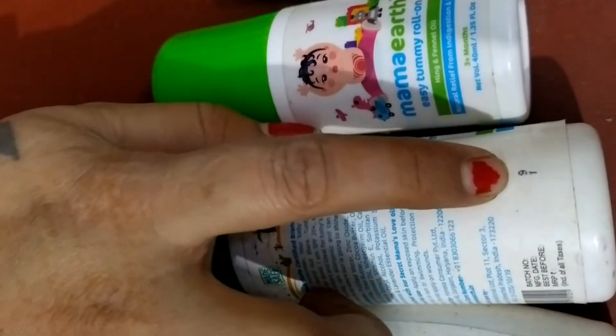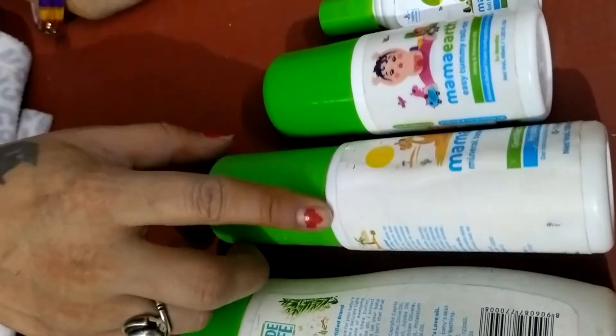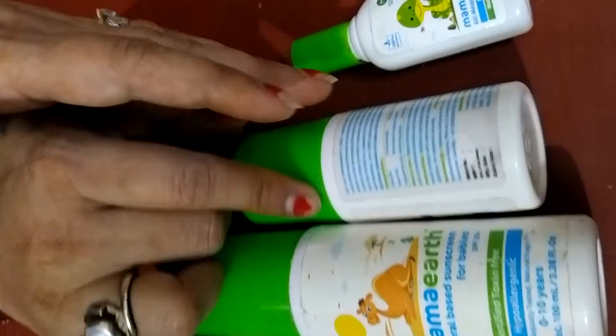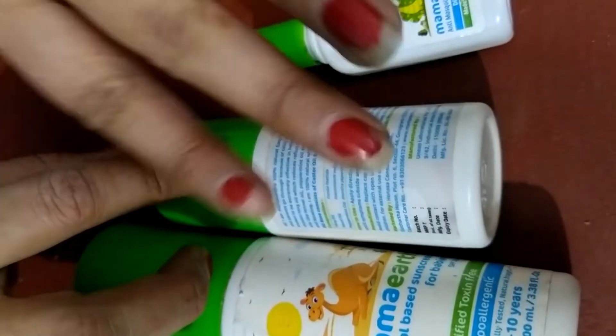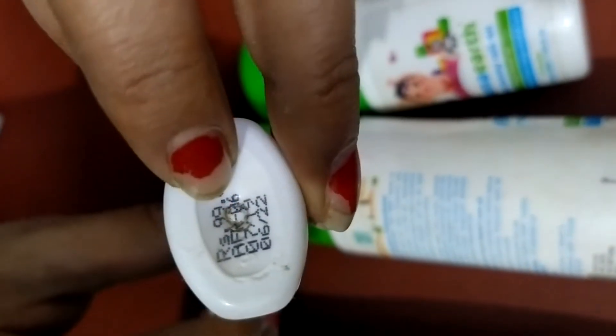The pricing ranges from about $200 to $300. You can check it on Amazon. My products have been used for a long time. The roll-on and the oil are both around 199 rupees, and the third product is around 100 rupees — you can check it for as low as 99 rupees.